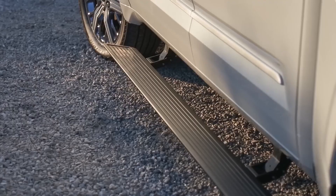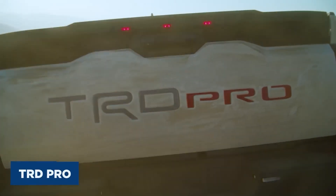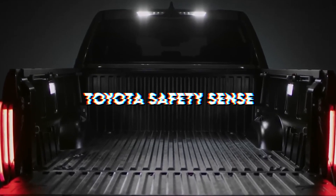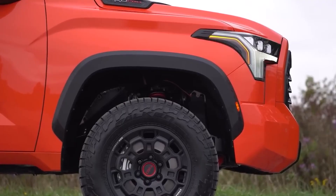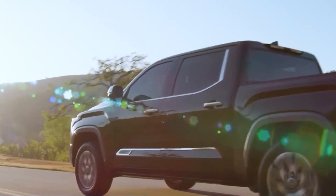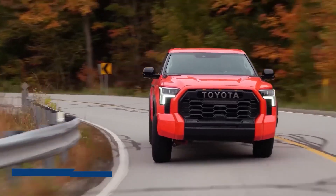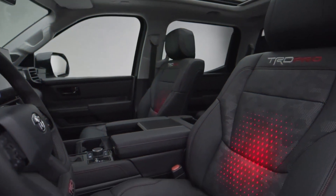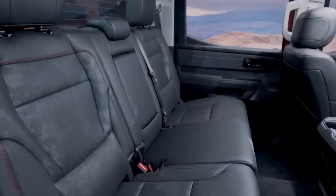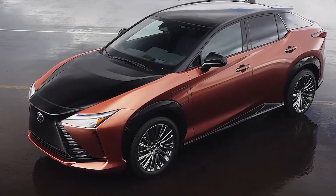Toyota has done it again. Fresh new models are on the market outfitted with the most recent technological advancements, fuel efficiency, and of course, safety. Toyota Safety Sense 2.5 Plus expands on the six-member fleet of features by improving two essential components to provide more processing power and broader functionality. Recent enhancements to the renowned safety system are standard in the 2021 Toyota Camry and Camry Hybrid, as well as the 2021 Toyota Highlander and Highlander Hybrid.